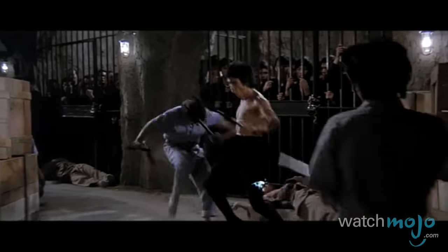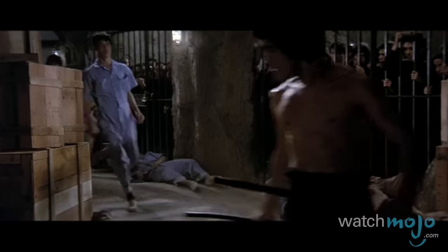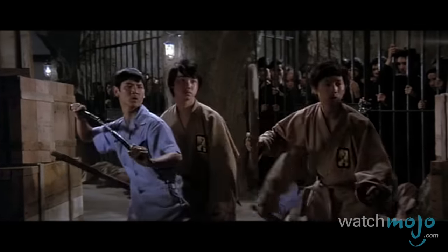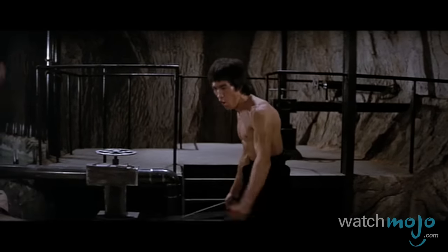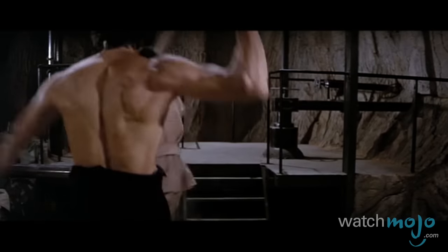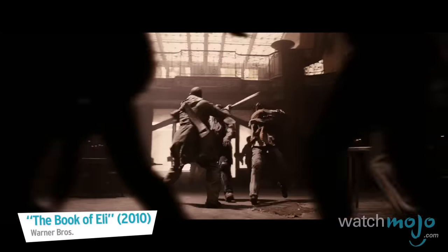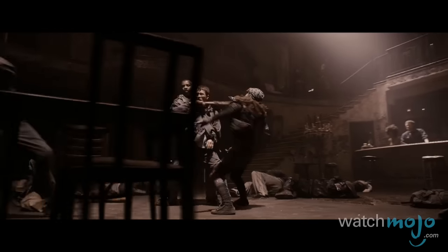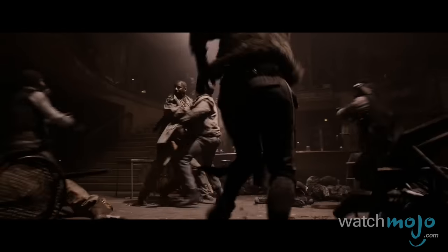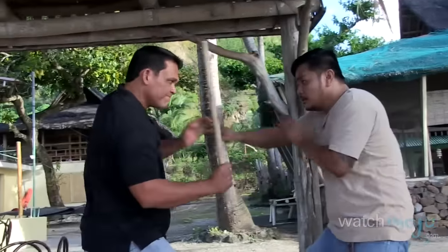Self-preservation is key to the origins of this Filipino martial arts style, which is also known as Kali or Eskrima. Regardless of the term you use, they each basically refer to the usage of some manner of weapon for self-defense, with the emphasis being on techniques with blades, knives or sticks. Kali also happens to be the national sport and self-defense discipline of the Philippines.